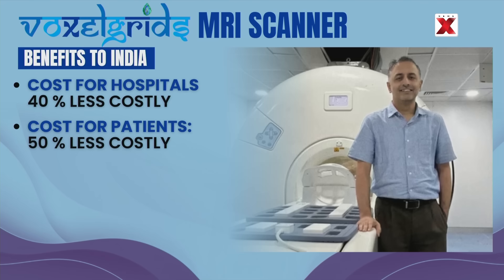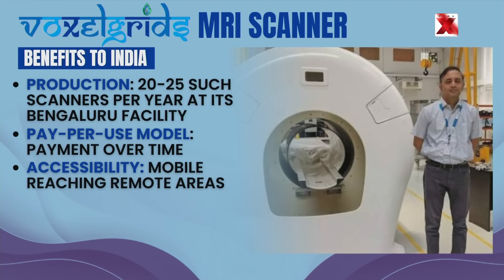Despite not having a full commercial launch yet, Voxel Grids can already produce 20 to 25 such scanners per year at its Bengaluru facility. Additionally, Voxel Grids provides pay-per-use models, letting hospitals pay for these machines over time — especially beneficial for smaller hospitals that can't afford the high one-time cost. Since the machine is mobile, it can be mounted on custom mobile platforms and transported to remote locations, made operational within a few hours. This new MRI scanner is expected to cut the cost of scanning by as much as 50%.